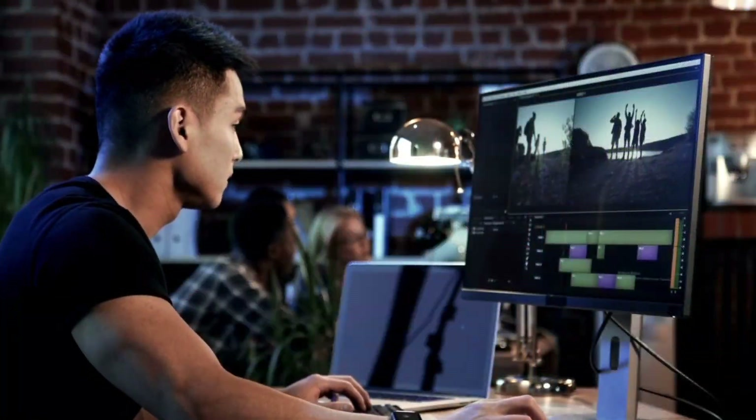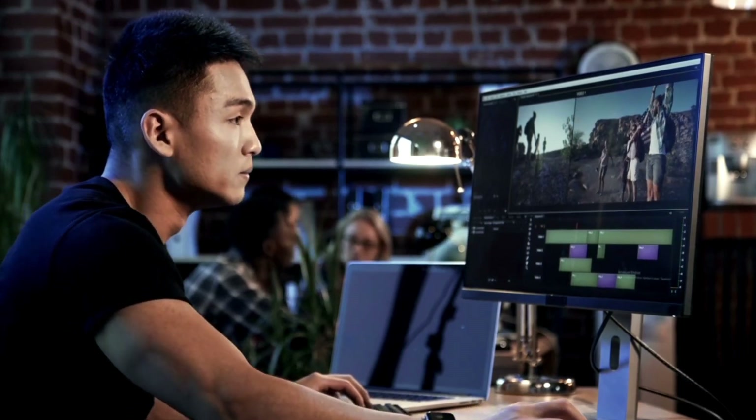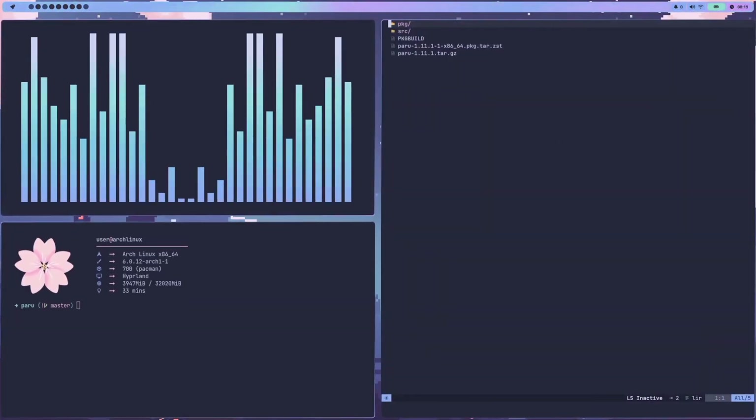Let me introduce you to the wonderful state of video editing on Linux in 2024. First, let me clarify two things. Linux has the most advanced, powerful, and professional video editing softwares, which are used at the highest level of production — Hollywood. And second, Linux is one of the most easy, simple, and beautiful operating systems today.